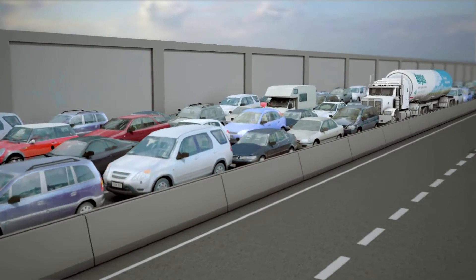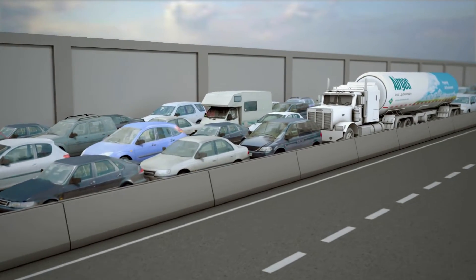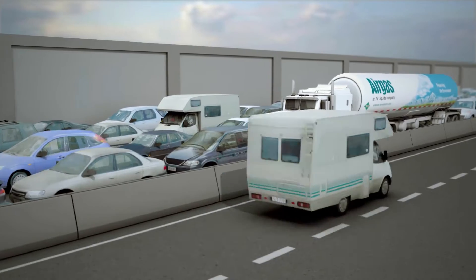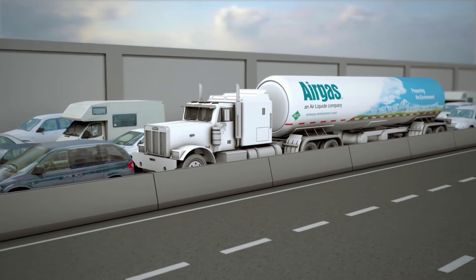Also, trucks can be delayed by weather conditions, traffic, or mechanical failure. And the liquid nitrogen truck deliveries increase traffic and can result in scheduling and logistical problems at your location.